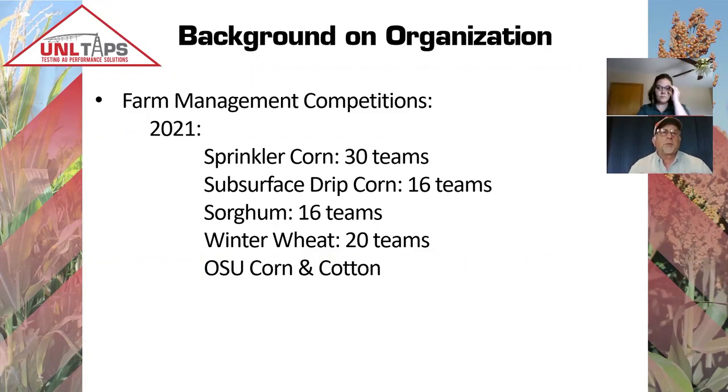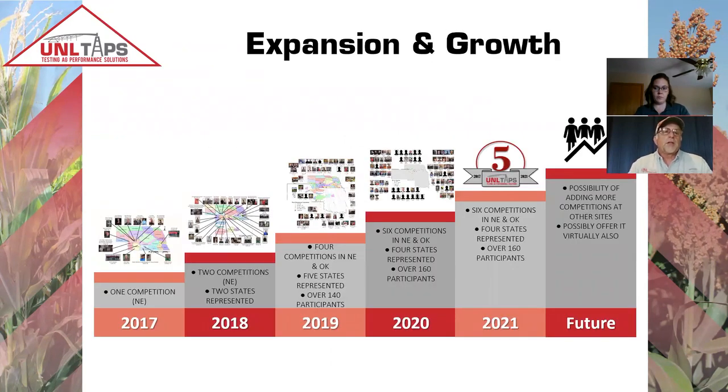Currently in 2021, we have 30 teams in our sprinkler corn competition, 16 teams in a subsurface drip irrigated corn competition, and 16 teams in a sorghum competition — all housed here at North Platte. We have an additional winter wheat production program out at Sydney with 20 teams, and a colleague at Oklahoma State hosting a corn and cotton competition through the TAPS program. We've really grown over the years, expanding every year not only in Nebraska but in other states as well.